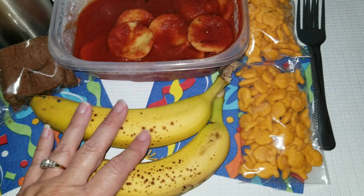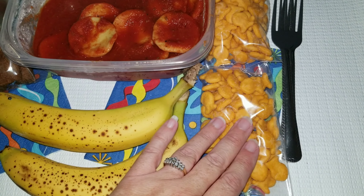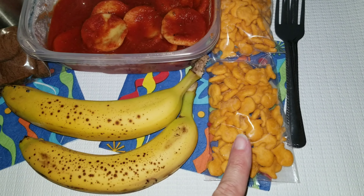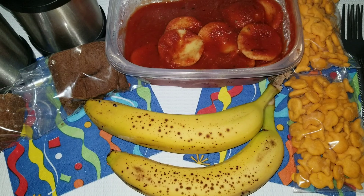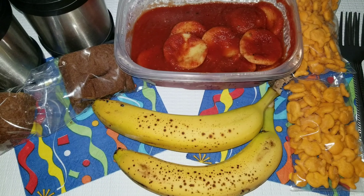I also have a banana for both of them, and then for a snack they are getting some crackers, so they can either put their crackers in there or they can eat their bread with this. So that is their lunch for Wednesday.